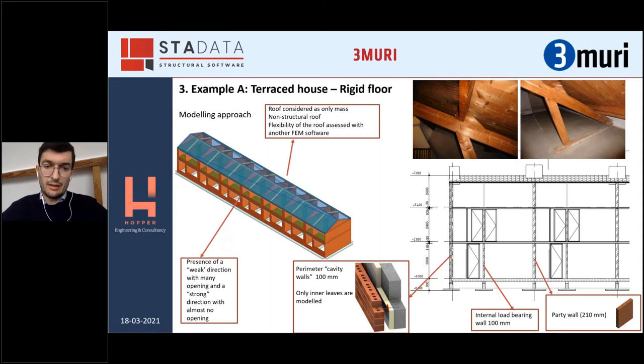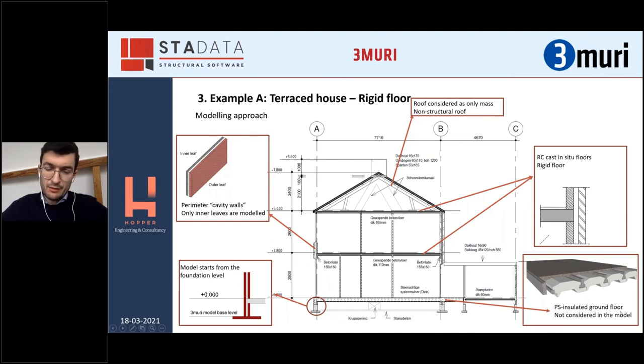There are some internal walls of 100 millimeters — very slender. The party wall, dividing two units, is composed by 210-millimeter walls. The ground floor is a PS insulated ground floor but generally always a precast floor. The analysis generally starts from foundation level; the ground floor is not considered. An important point to mention is the floor — in this case a cast-in-situ floor — and you can see from the detail that the floor is in between the walls. It is assumed that it can develop a full rigid diaphragm, because the floor is rigid by itself and the connections are completely rigid.